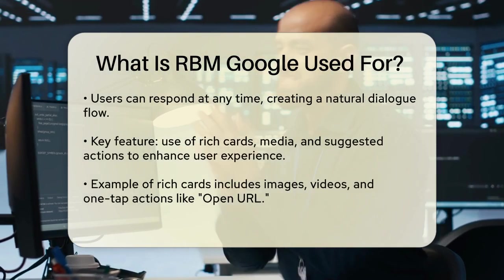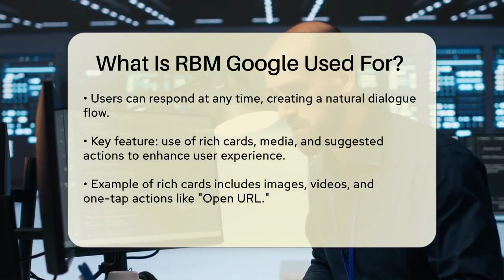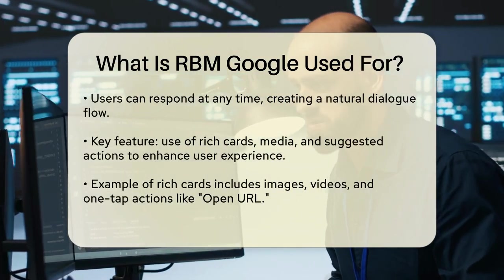Once the agent sends the first message, the user can respond at any time and the conversation flows back and forth just like a natural dialogue.